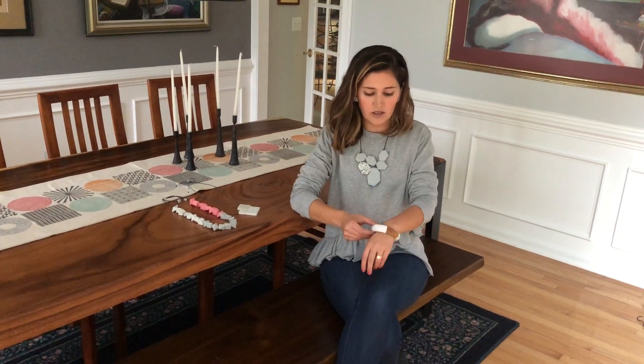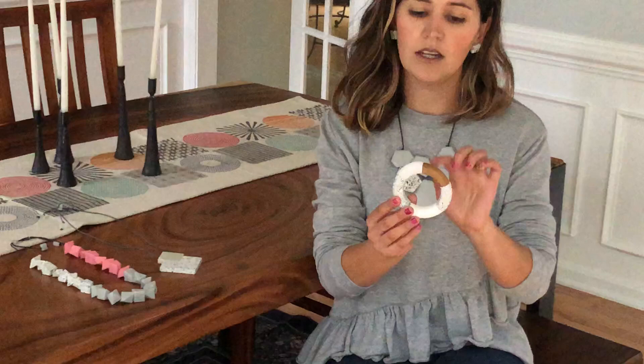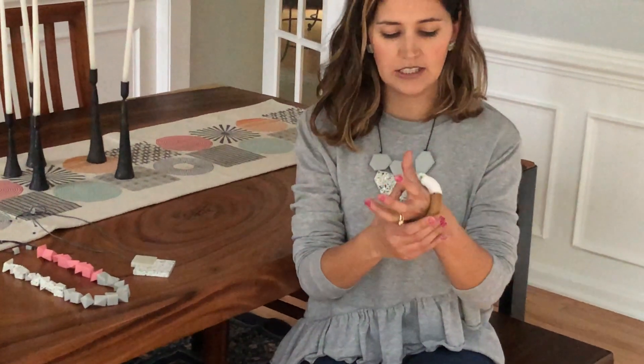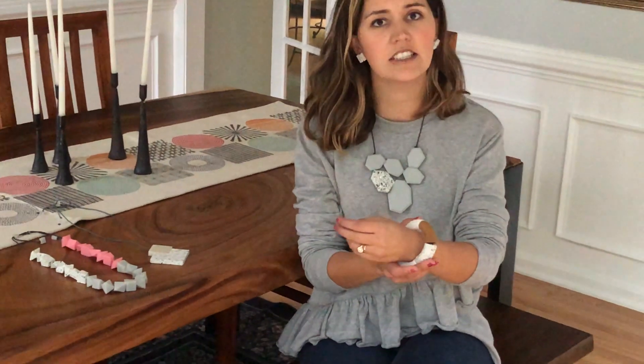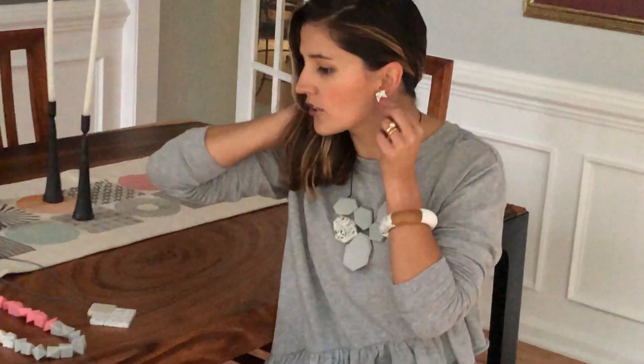I paired this with our elastic bracelet. This is white granite and wood. I love the feel of the wood here — it just adds texture to it, and as I said, it's elastic so it's pretty comfortable, but it still has that bangle look to it. And then I did these little earrings. They're granite earrings — they're just super cute.